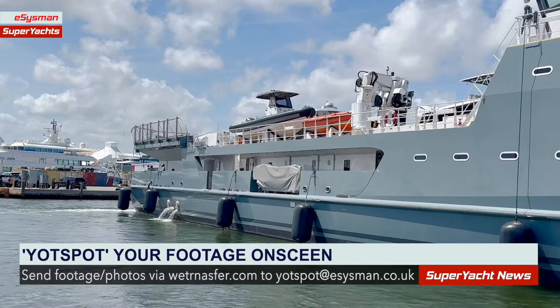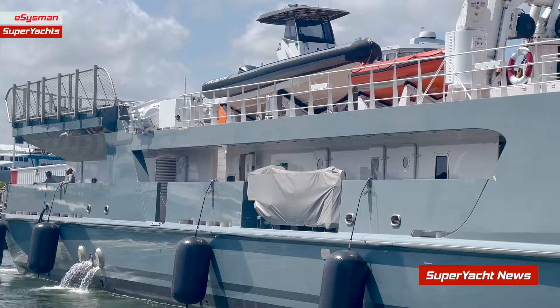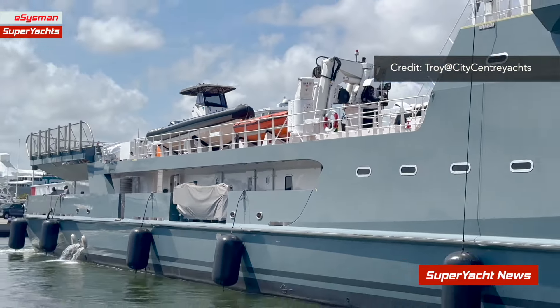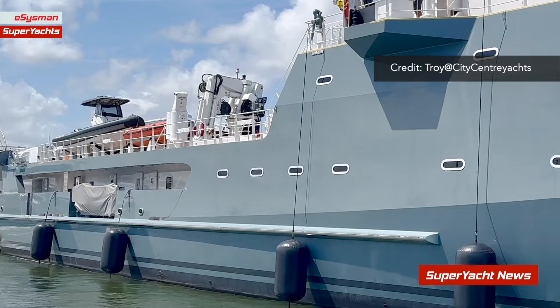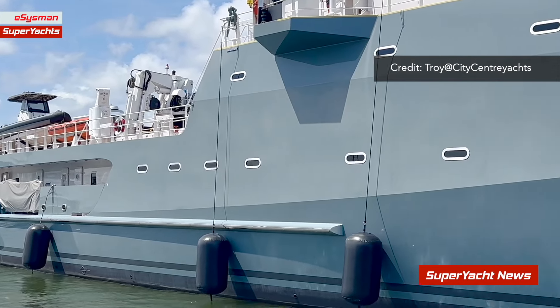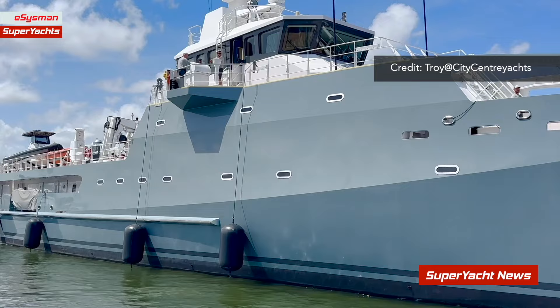Alright guys, it's time for our Friday yacht spot — we've got quite a few today. First on the list, from the easiest man Sea Dog Troy from City Center Yachts, he sent us some footage of Mark Zuckerberg's new support vessel Wingman. You can see Wingman here being assisted into her berth in Port Everglades.